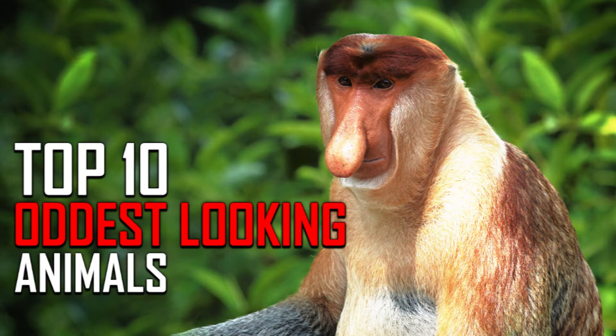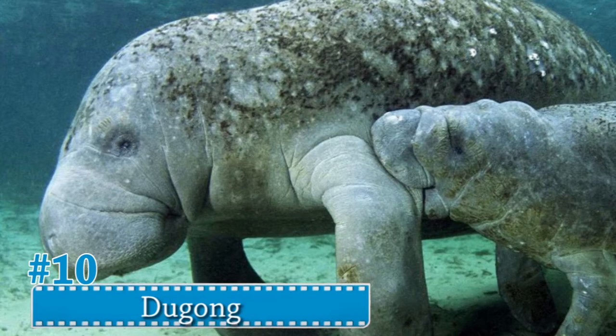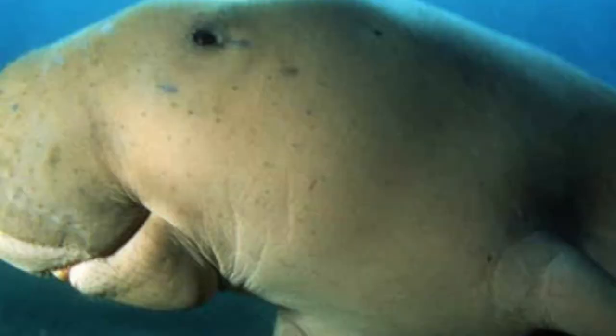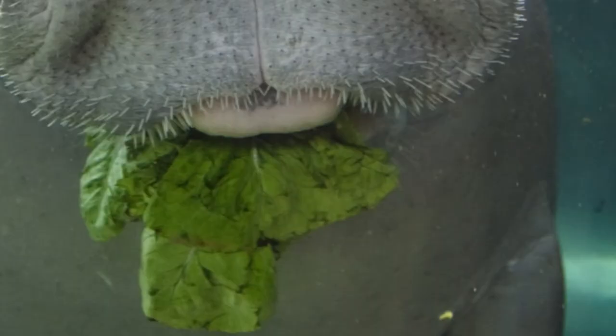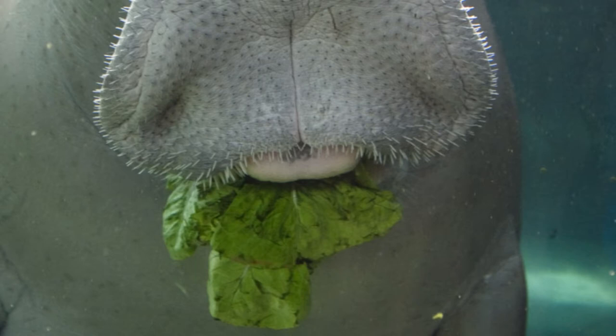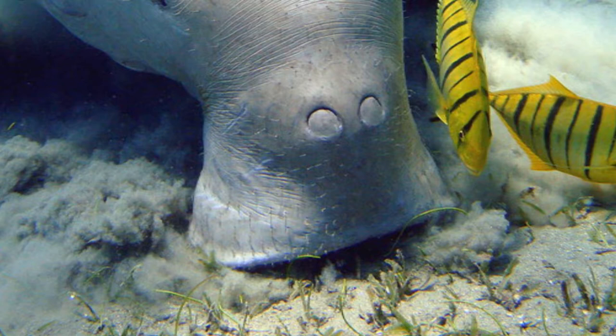Number 10: Dugong. This marine animal is related to the manatee. The dugong has a long round body with no dorsal fin or hind limbs. The forelimbs or flippers are paddle-like, and the tail is fluked, distinguishing this mammal from other manatee species.